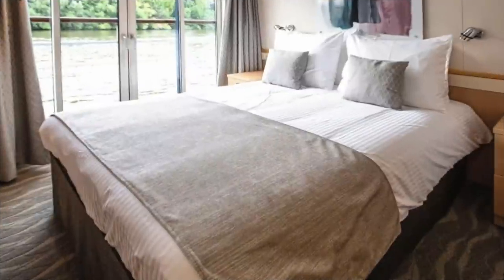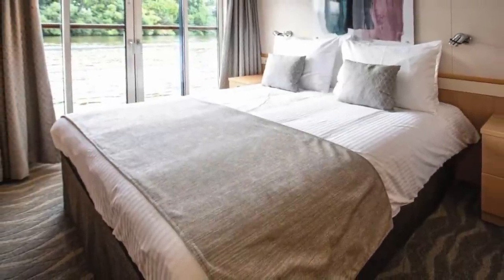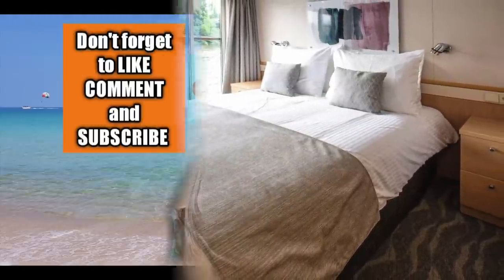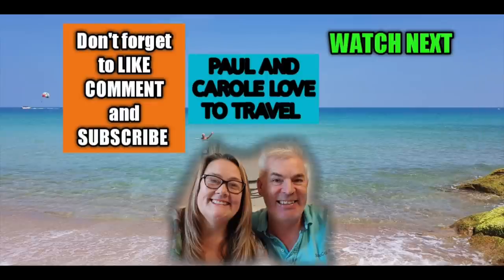Looking at the price difference, the Superior Standard would be the one to pick if your budget allows. We hope you found this cabin video useful so you now know which cabin you'd pick for your TUI river cruise. Thanks for watching — if you want more information about TUI river cruises, watch one of our other videos next.